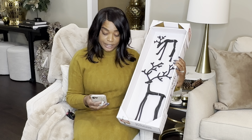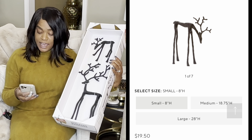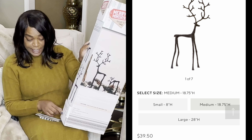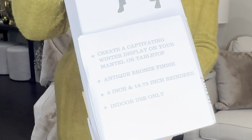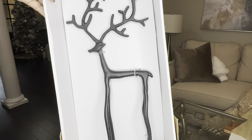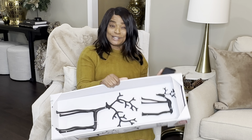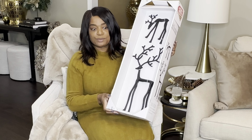At Pottery Barn and Crate and Barrel — I believe they're sister companies — the 8-inch is $19.50 and the 18.75-inch is $39.50. This Aldi's set has those exact same measurements. So this was $29 for the set at Aldi's, versus $60 total individually at Pottery Barn — this is a great dupe. It may even be made by the same company.